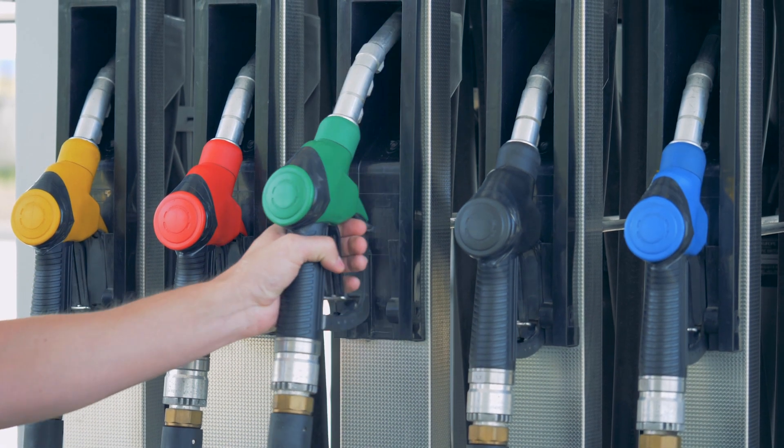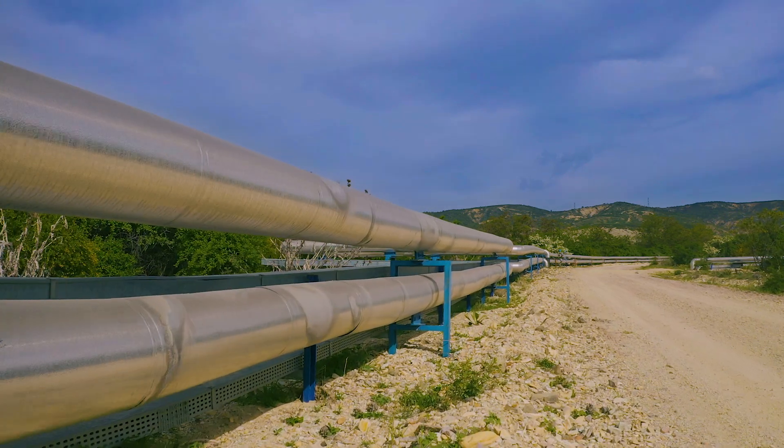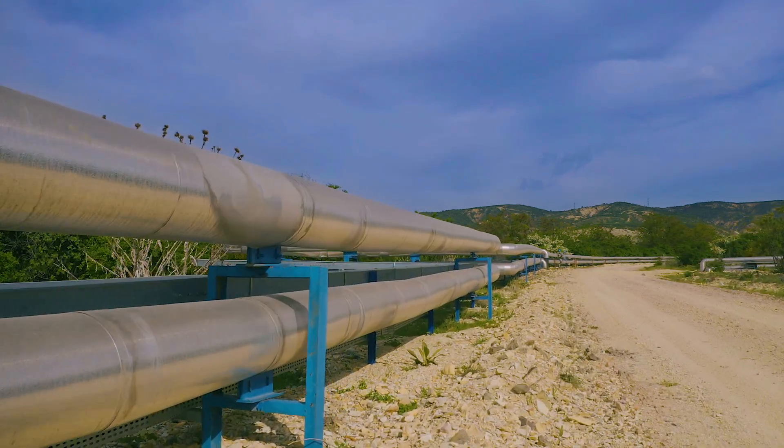Renewable fuels, like renewable diesel and renewable natural gas, are drop-in fuel sources that offer sustainability benefits across their life cycles.